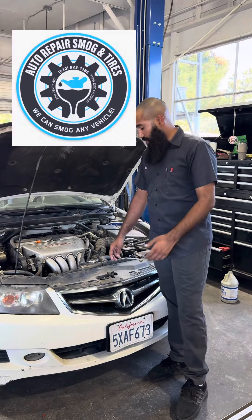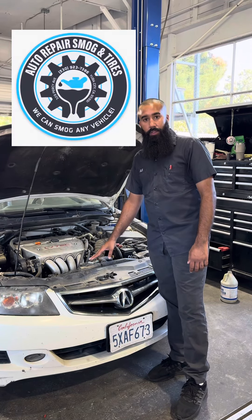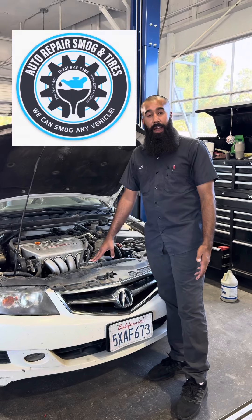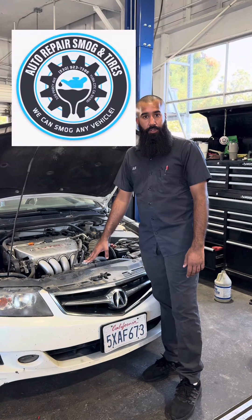A word of advice when checking the coolant at the radiator if it has a radiator cap — you do not want to check it after you've driven it. You want to let it cool off. I recommend letting it cool off for a few hours. If an hour feels safe, I let it cool off for three hours. Worst case scenario, follow your manufacturer's guideline.